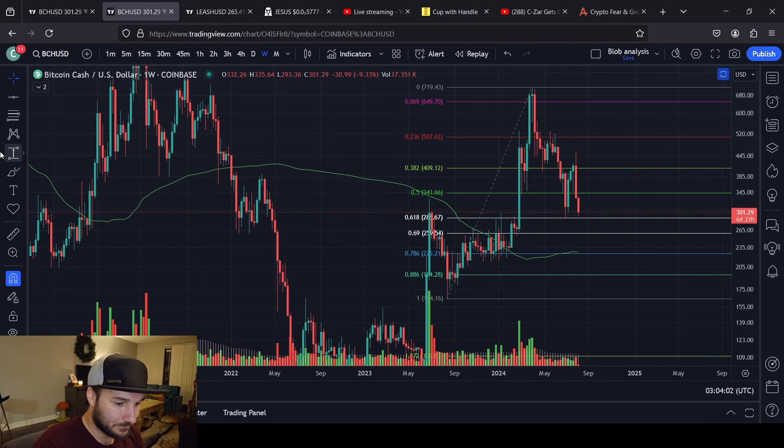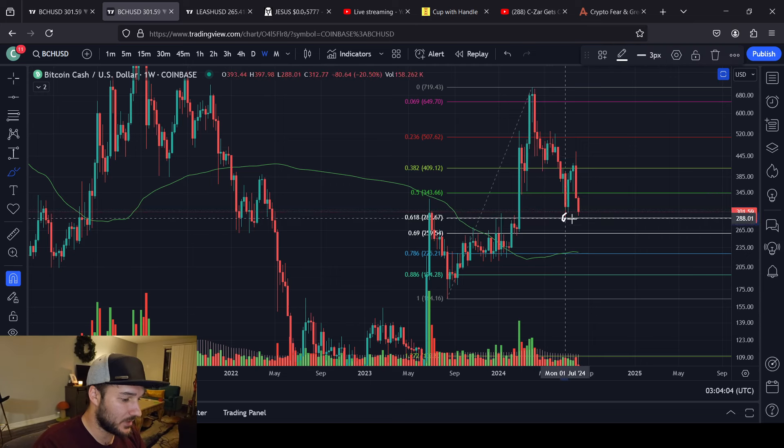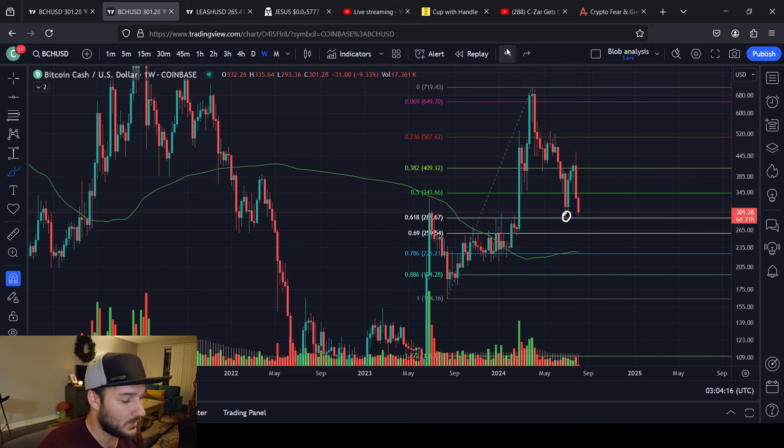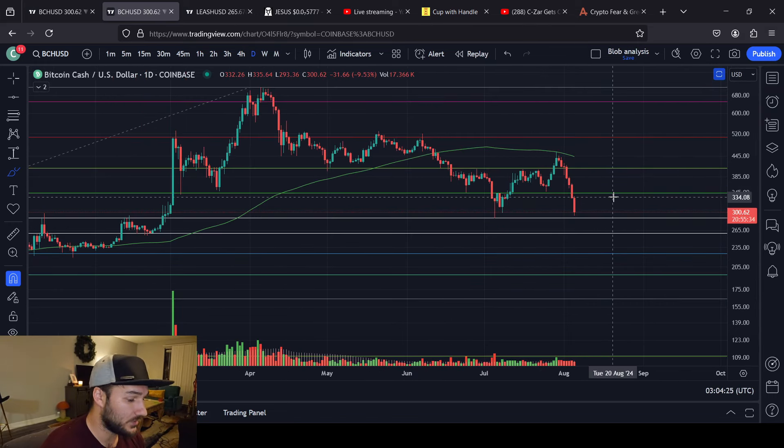Looking at it this way as well, it's very common to go to the 618 and then up to your 382 reject when you're working your way down to lower prices, or your 786, 886 area. We could genuinely go to prices that are below $200 at this rate. I don't think we're going to. It really depends on what we do in the more immediate term. If we flip this day green, I think there's a lot of hope, but the day is already down 9.4%. That's not a small ask, but it's also not a hard thing to accomplish for Bitcoin Cash.